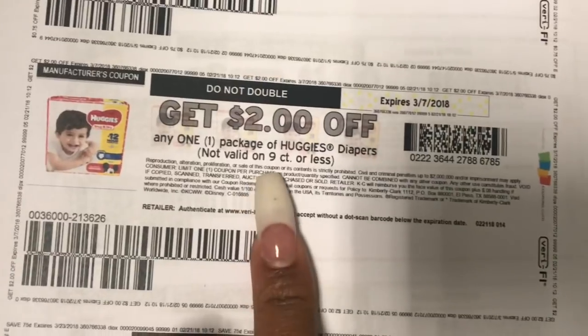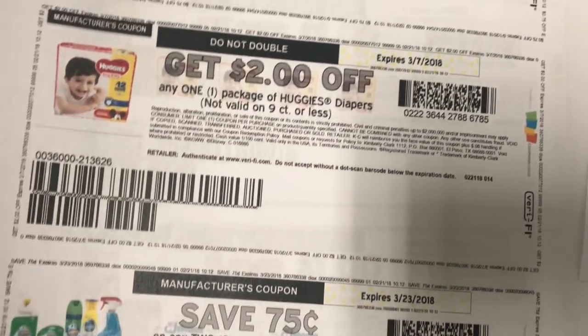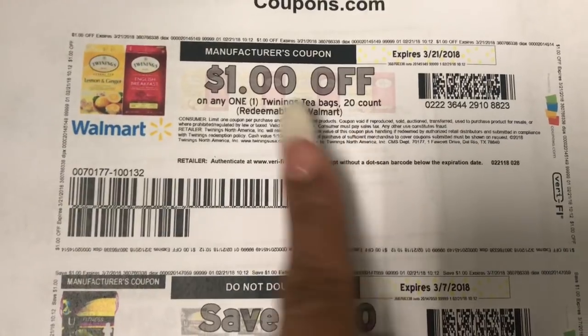I believe this is a new coupon on the Huggies — $2 off — so if you need diapers, definitely grab that. I've never purchased this but I thought I'm going to print it just in case, because maybe there's an Ibotta rebate or something. I just printed these $1 off coupons as well.